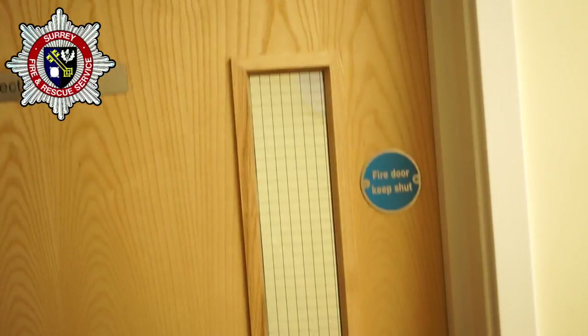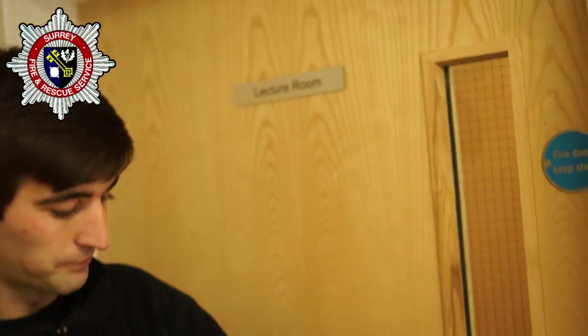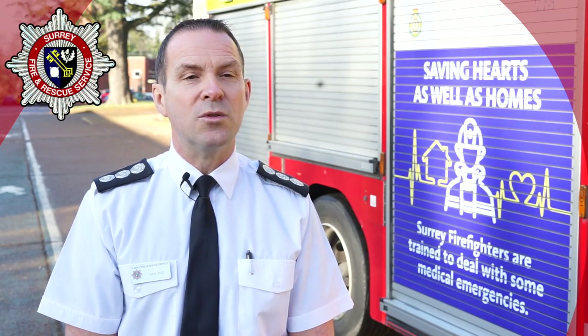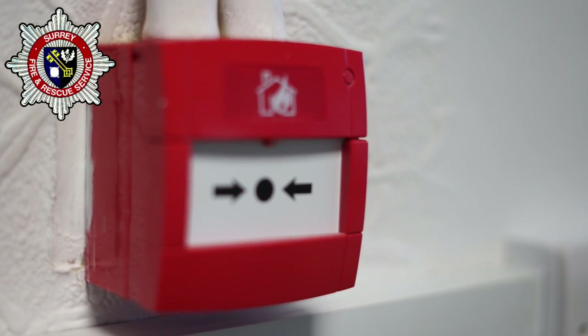Tip 5: Before opening any doors, feel the door with the back of your hand as high up as you can reach for signs of heat. If it is hot, do not open the door. Tip 6: Remember, you are looking for signs of a fire, not fire itself.